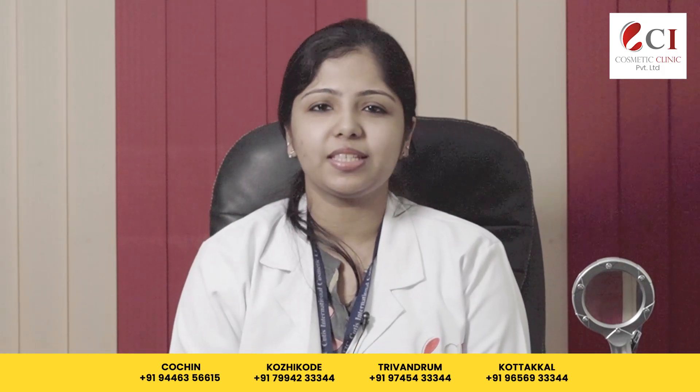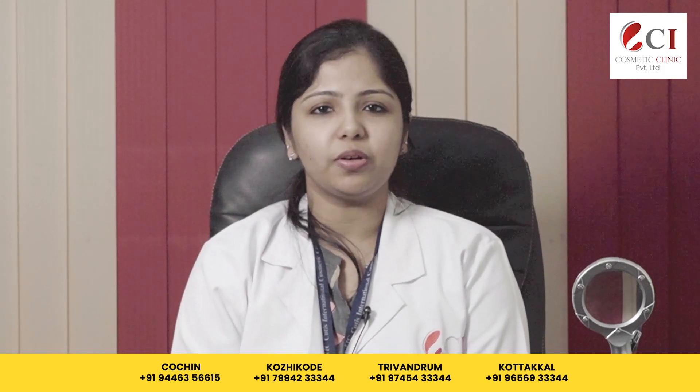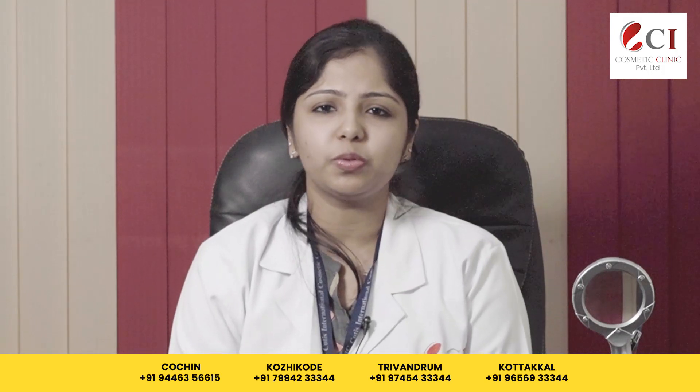PRP is performed with local anesthesia, making it relatively pain-free. This is a quick and non-surgical method of treatment. PRP injections are given in monthly sessions, and we advise patients to have four to six sessions.